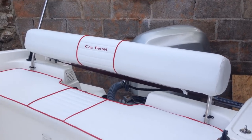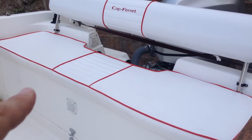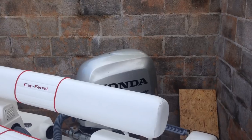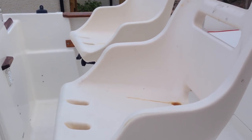Here we've got a holding bench seat and storage in this locker with the battery isolator and fender storage. The engine is a Honda 90 VTEC 4-stroke — very low hours and well maintained.